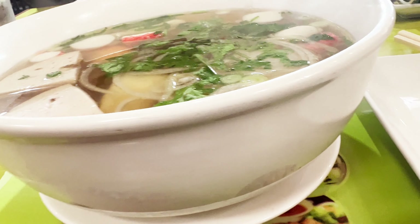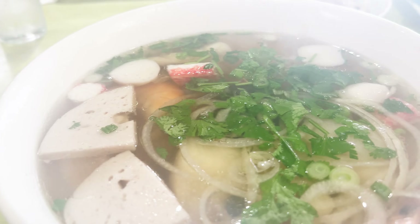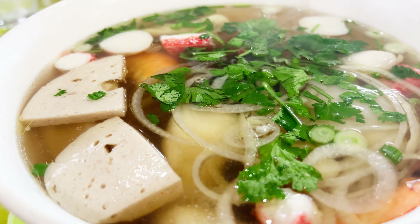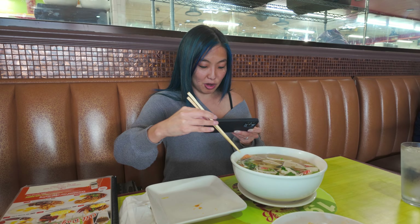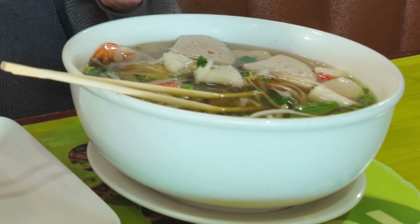Holy, that's a big bowl of pho! Our pho arrived shortly after and I almost fell out of my seat seeing the size of it. Most seafood pho usually has shrimp and imitation crab, but this looked like it had the whole ocean. This has fish, imitation crab, ham, calamari, shrimp, and fish cake. There is so much meat in here.